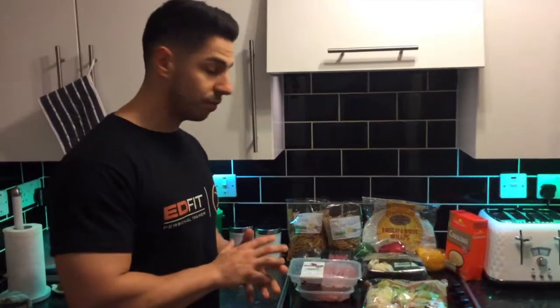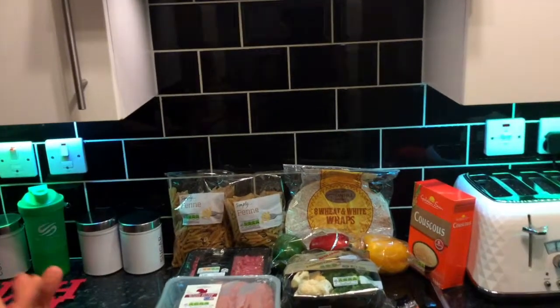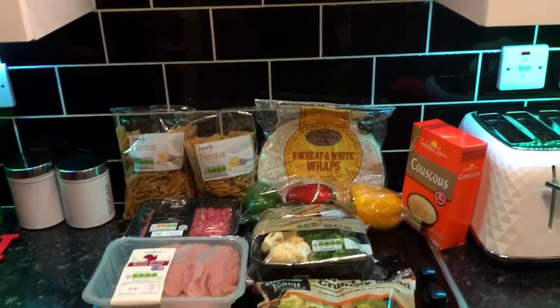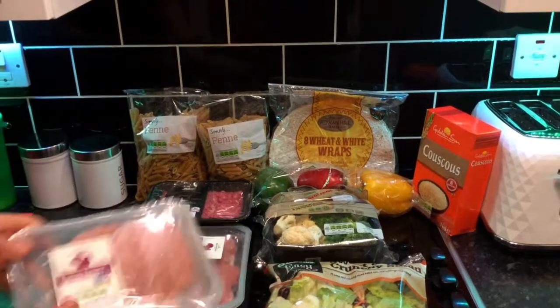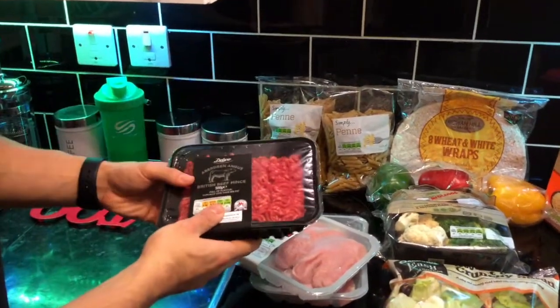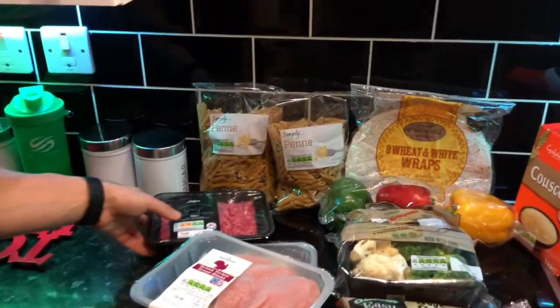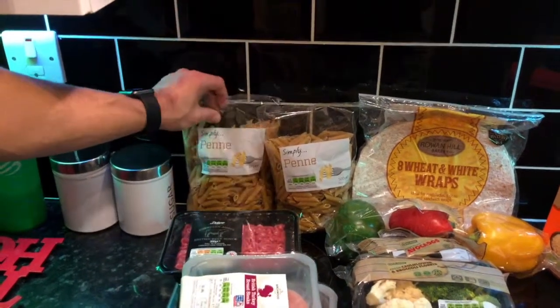Welcome to my kitchen — my small little kitchen. I've just been shopping and I wanted to show you some of the things I bought. I separate my food into three categories or three macronutrients. We've got our proteins here: turkey breast, lean turkey breasts, and some lean steak mince.